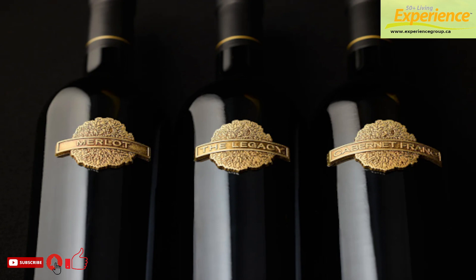The Library Collection Experience contrasts the evolution of all three 2014 Library Collection wines against their current 2018–2020 counterparts. These exceptional tastings are limited to eight guests per session and will take place on Fridays and Saturdays from November 8th to December 21st, 1 p.m. to 3 p.m. Non-refundable spots can be reserved for $40 per guest, or $30 for wine club members.